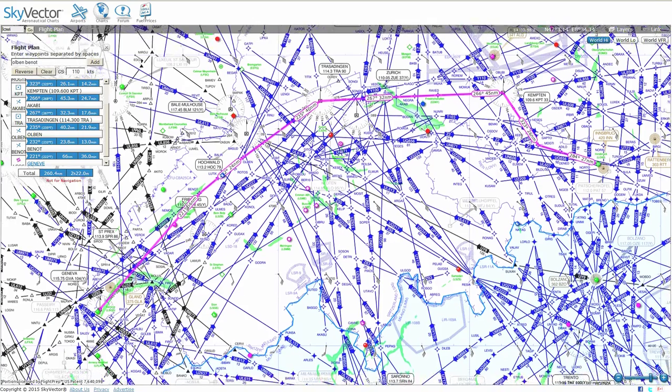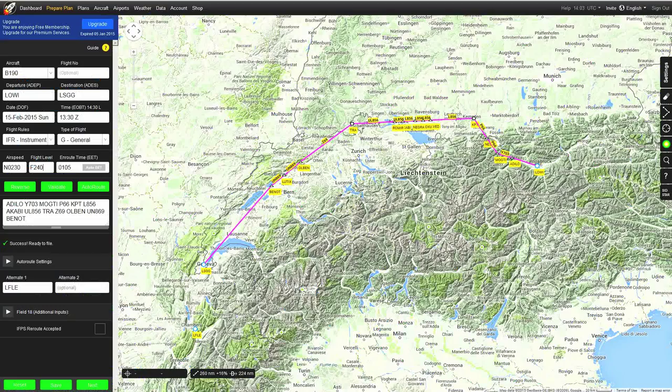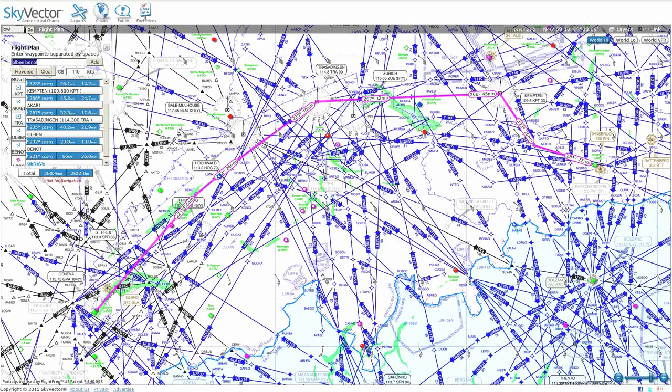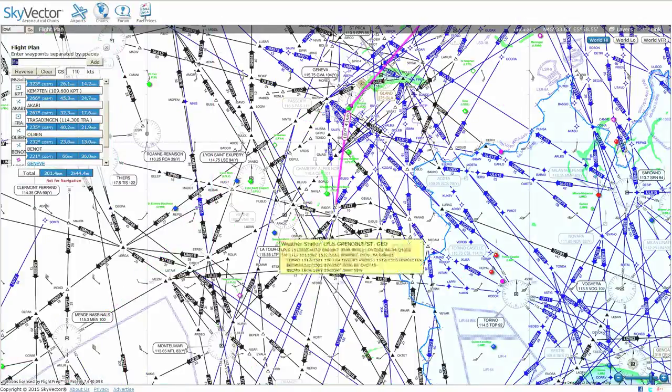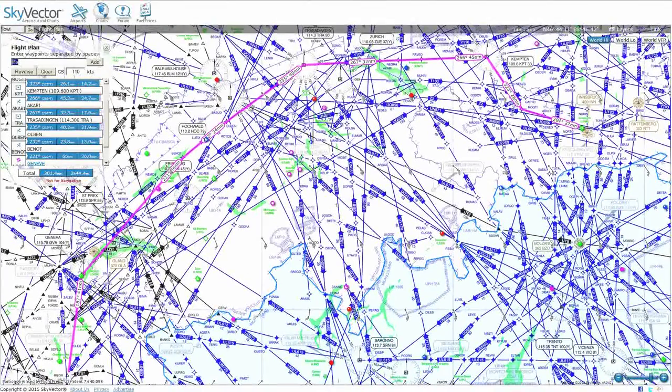I got the flight plan from vatroute.org — it's a real flight actually flown by some company, and I just customized my flight level. The alternate is going to be Chambery Airport, about 41 nautical miles south of Geneva, so we should be able to avoid any bad weather.